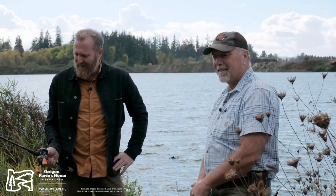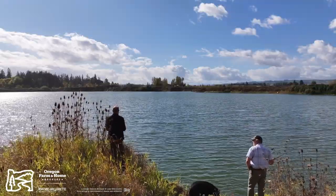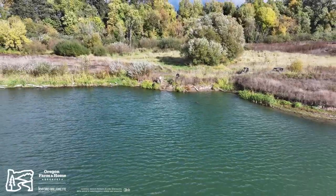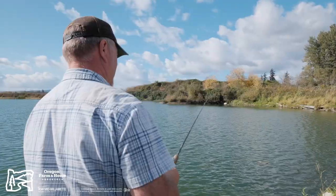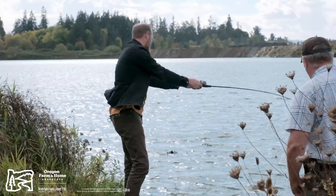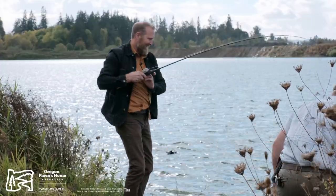We're going to cast a little bit, and then we're going to move on to a couple other lakes. We'll put five bucks on the first bass. Come on, buddy. No way! There goes my five bucks! Nice job, Paul!